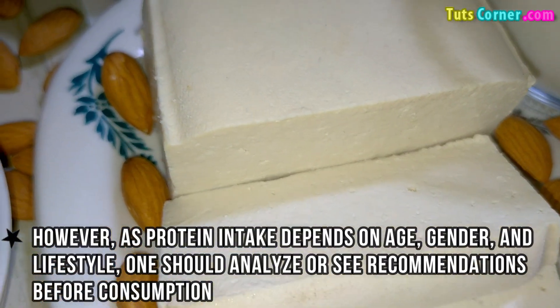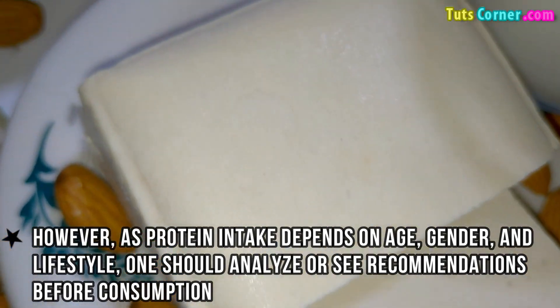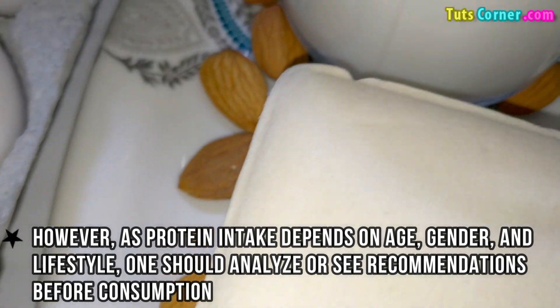However, as protein intake depends on age, gender, and lifestyle, one should analyse recommendations before its consumption.